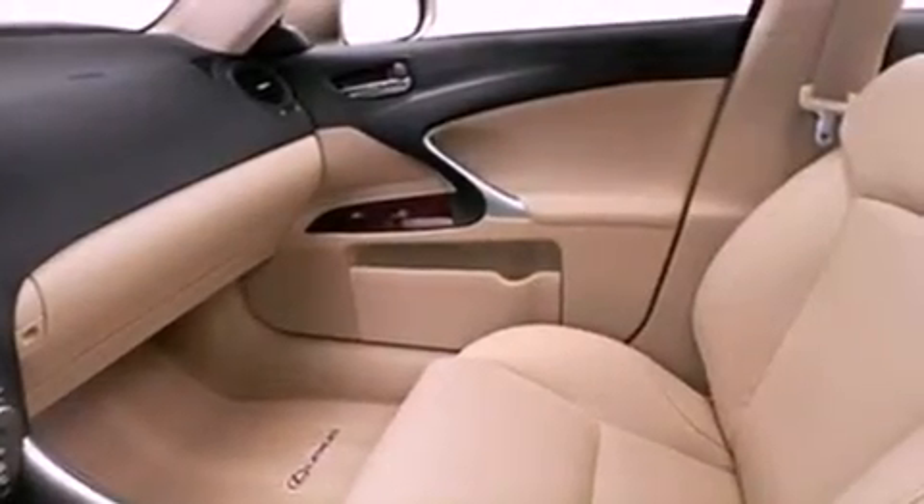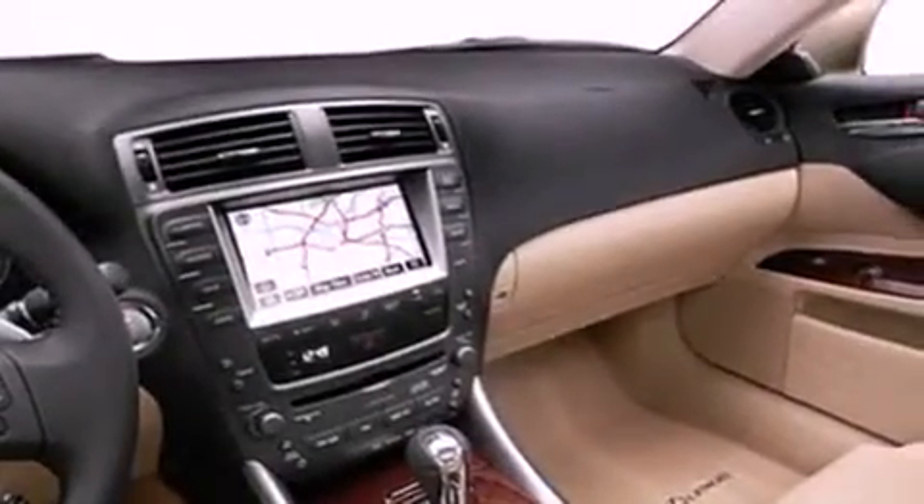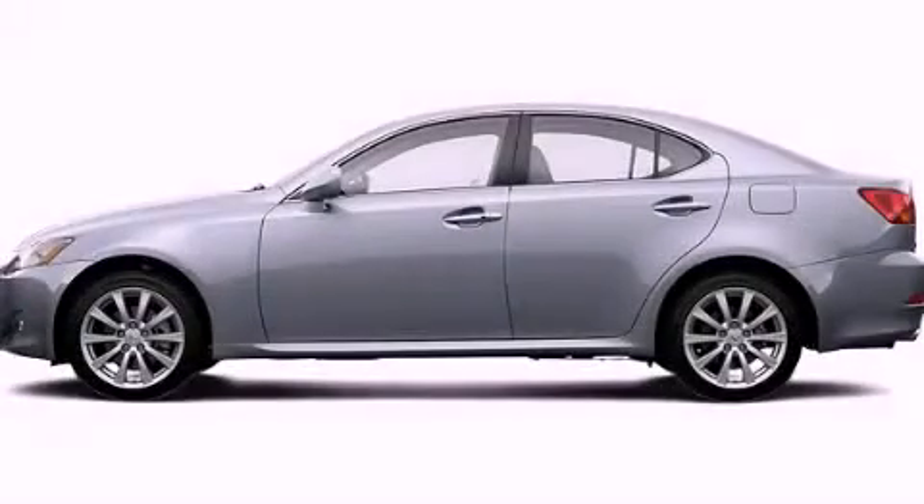With an EPA estimated rating of 28 miles per gallon on the highway, this vehicle pays off in the long run. Please call today to reserve this vehicle for a test drive.